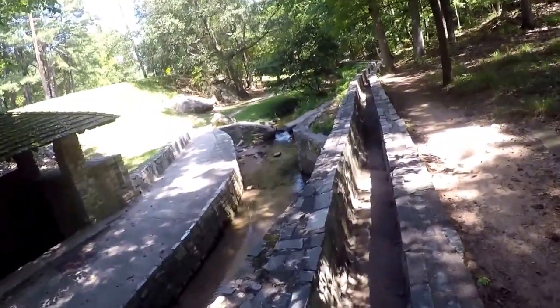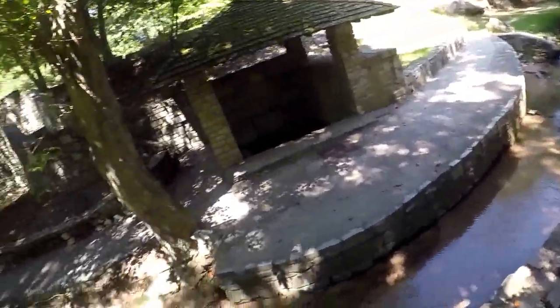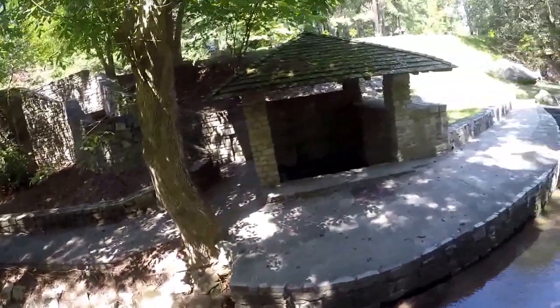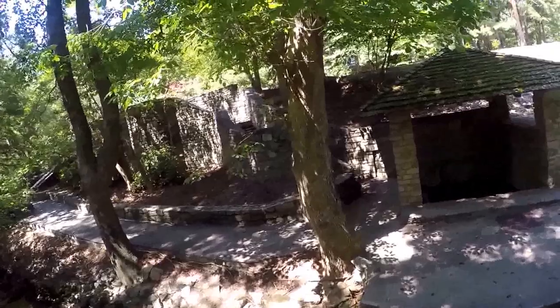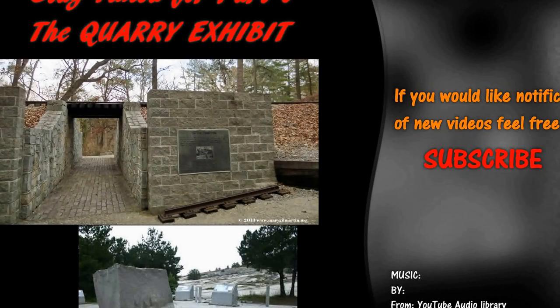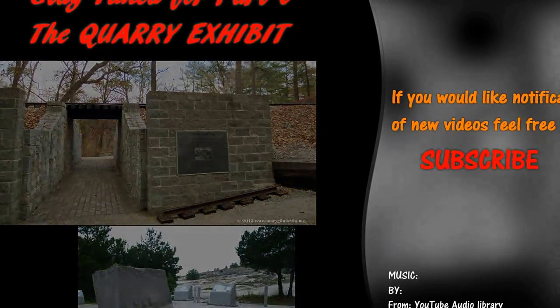This area is all dried up. I'm following the aqueduct that goes to the mill — at least 300 feet up the creek — and it's dry, but the creek seems to have enough water. Our next stop will be at the quarry exhibit. We will see you there.